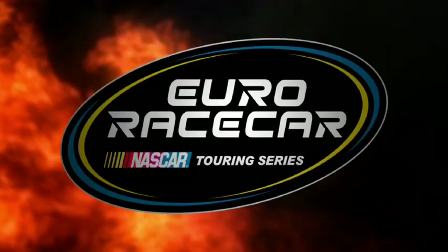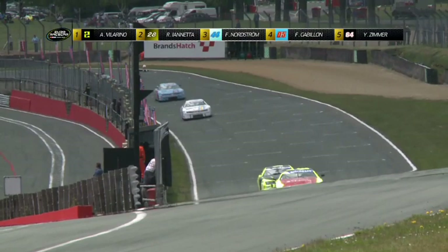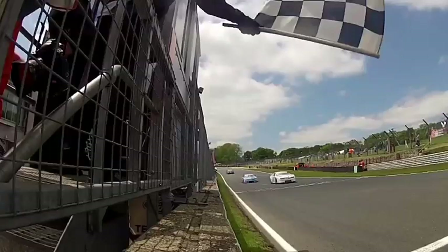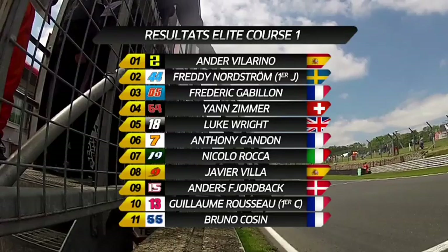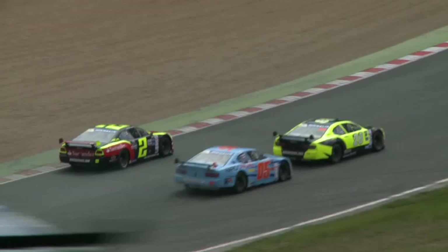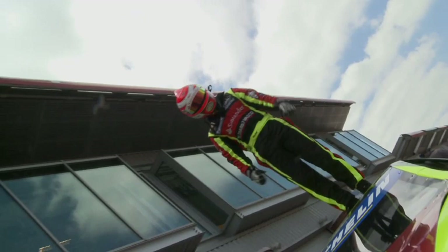Dernier tour pour Ander Villarino qui semble bien parti pour empocher sa cinquième victoire en autant de courses cette année. Iannetta est toujours deuxième devant les deux pilotes Rapido Racing by Steel : Nordström, voiture numéro 44, devant Gabillon, voiture numéro 5. Villarino s'impose devant Nordström, premier junior, et Frédéric Gabillon. Iannetta termine finalement 17e après une pénalité de 30 secondes suite à son contact avec Gabillon. Guillaume Rousseau est 10e et premier challenger.